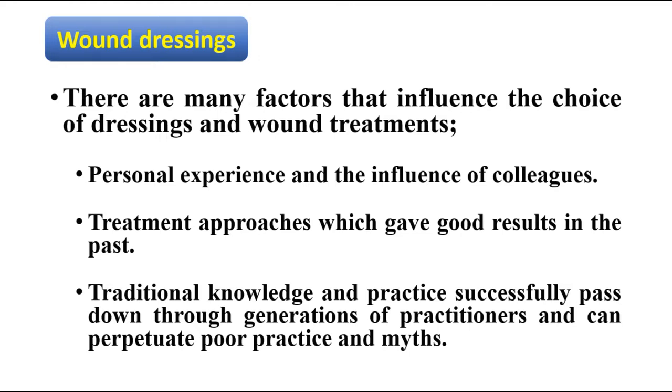There are many factors that influence the choice of dressings and wound treatments. Personal experience and the influence of colleagues, treatment approaches which gave good results in the past, and traditional knowledge and practice successfully passed down through generations of practitioners can perpetuate poor practice and myth.